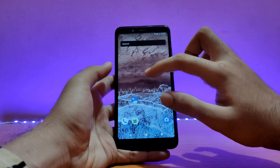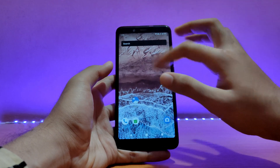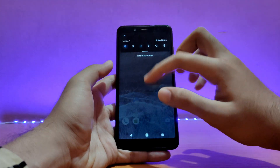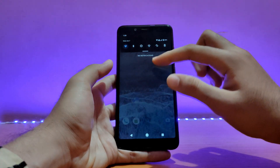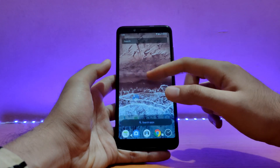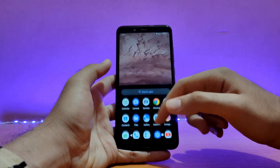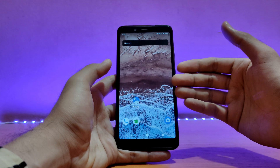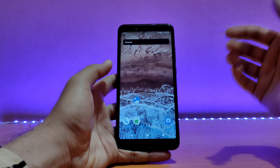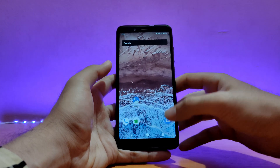For some reason, with the stock wallpaper that comes with this ROM it lags. Everything seems to be lagging with the stock wallpaper — even the animation while pulling down the status bar, and even the launcher. Once I changed the wallpaper, everything is working absolutely well. So if you face lags like that, I recommend you change the wallpaper if you are using this ROM.